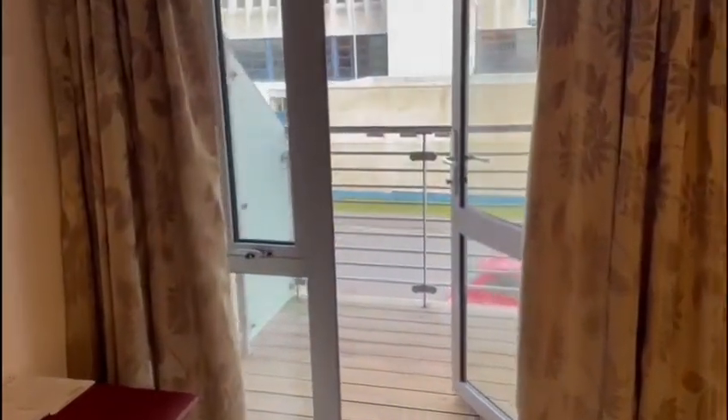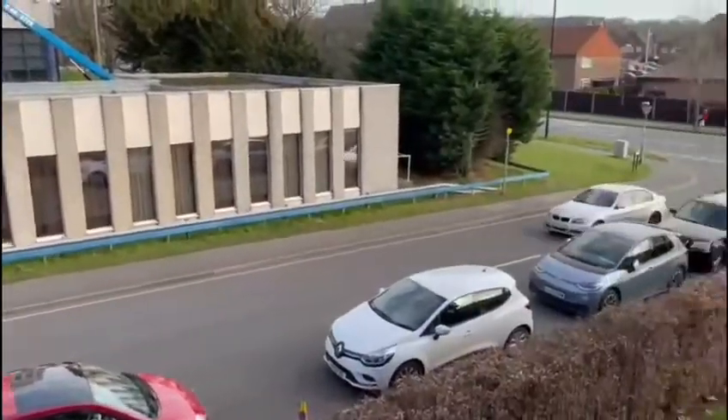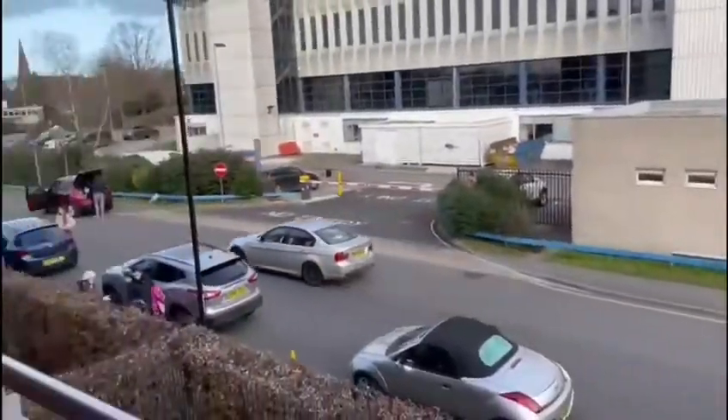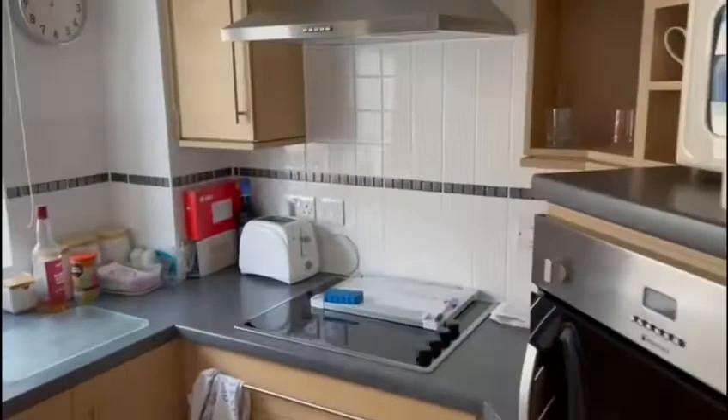The nice thing about this flat is you've got a little bit of outside space. So it means that somebody can pop a chair out there, put a few planters, a bit of colour, makes you feel a bit better if you've got some fresh air. The kitchen is all integrated and then a really nice sitting room.